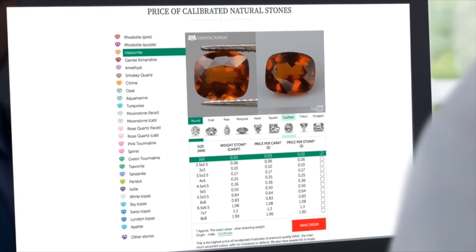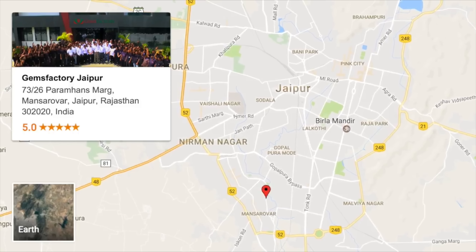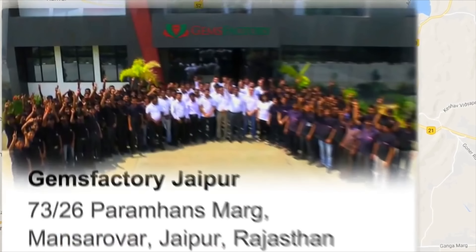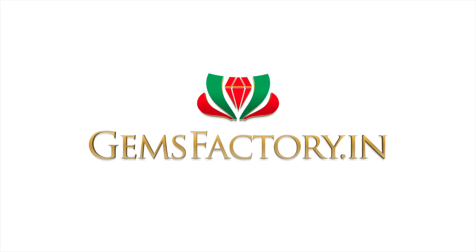Visit our official factory website to learn more. We are based in Jaipur, India — a city famous for cutting the best gems in the whole world. Our website is gemsfactory.in.